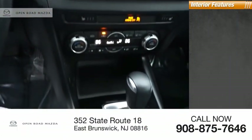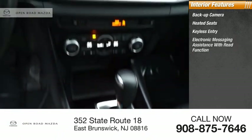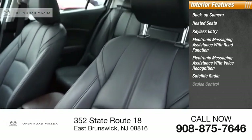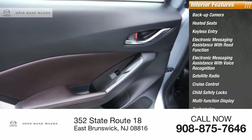Inside you'll find a backup camera, heated seats, keyless entry, electronic messaging assistance with read function, electronic messaging assistance with voice recognition, satellite radio, cruise control, child safety locks, multi-function display, and tachometer.